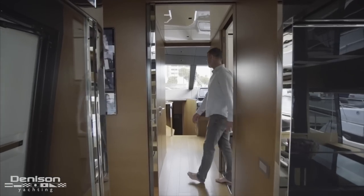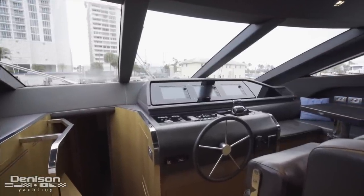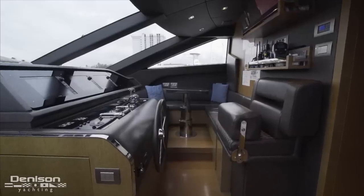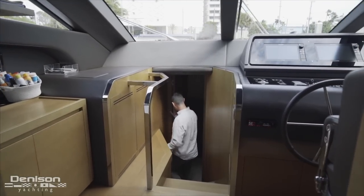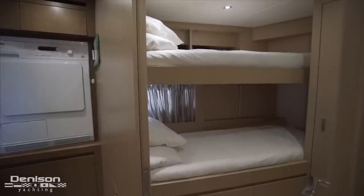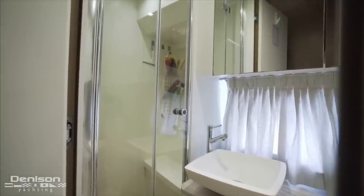Opposite the galley is your day head, complete with sink, head, and bidet. Continuing forward is the main helm station to starboard, and inboard of that an additional sitting area. The bridge deck features a Raymarine gold package with three flush-mounted glass monitors. Centerline, you have the stairs that lead down to the crew accommodations — two bunk rooms that share an ensuite bath. All bathrooms on board feature Tecma heads and bidets.